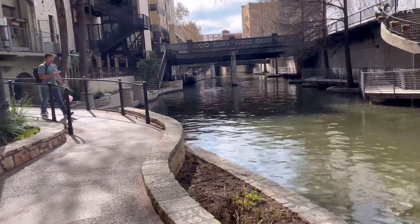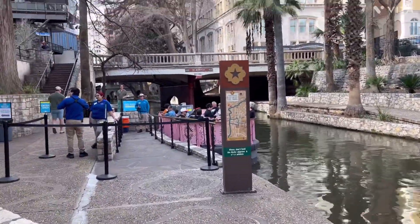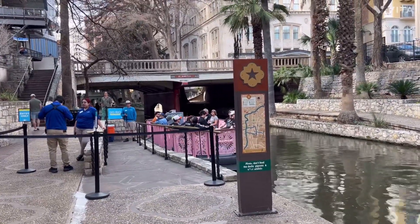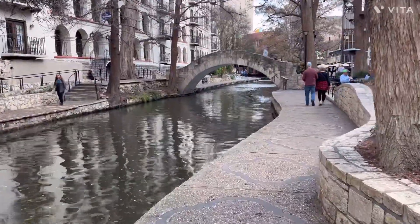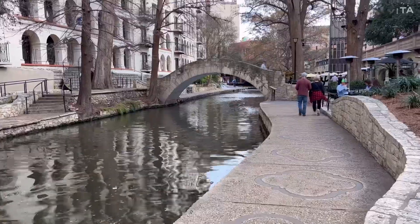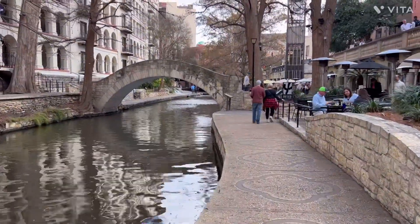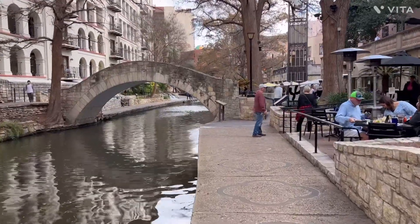This is the place where you can get on a boat and they take you around the waterways. If you've never had an opportunity to come to San Antonio, this is a wonderful city and a great place to spend the afternoon and walk around.